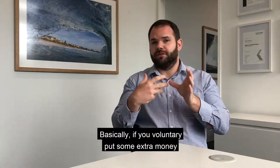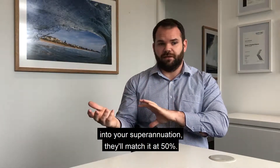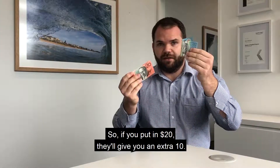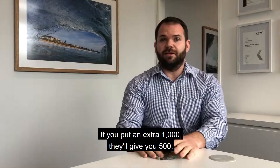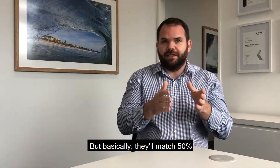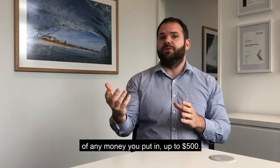Basically, if you voluntarily put some extra money into your superannuation, they'll match it at 50%. So if you put in $20, they'll give you an extra $10. If you put in $100, they'll give you an extra $50. If you put in an extra $1,000, they'll give you $500. They'll match 50% of any money you put in, up to $500.